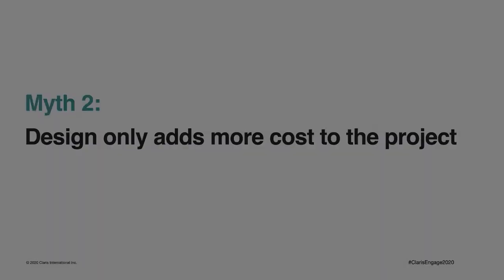Myth number two: design only adds more cost to the project. I think this myth is more common when design isn't valued as part of the development process. You may not have factored in time for doing detailed design when you first estimated the project, or you may not be confident in your design abilities, so you think it'll take you significantly more time to, quote unquote, do the design.